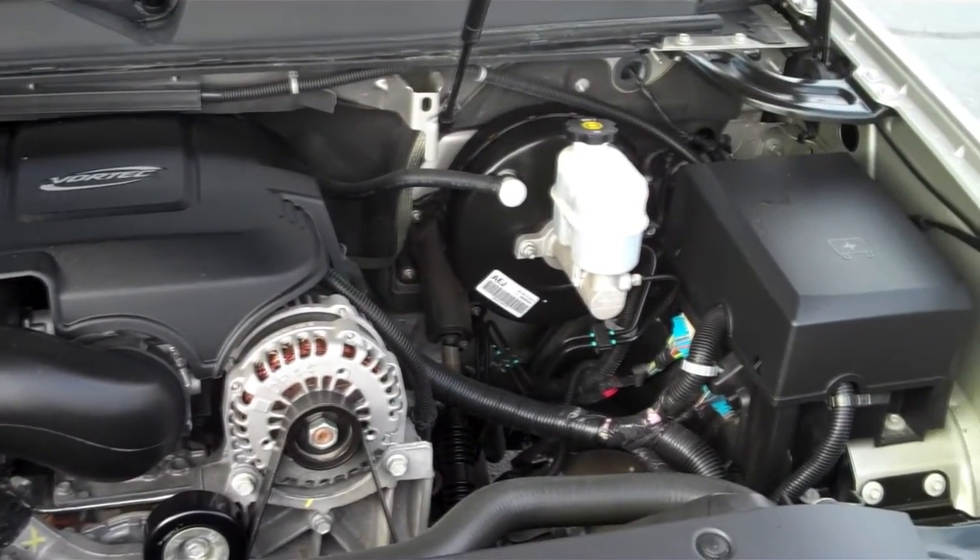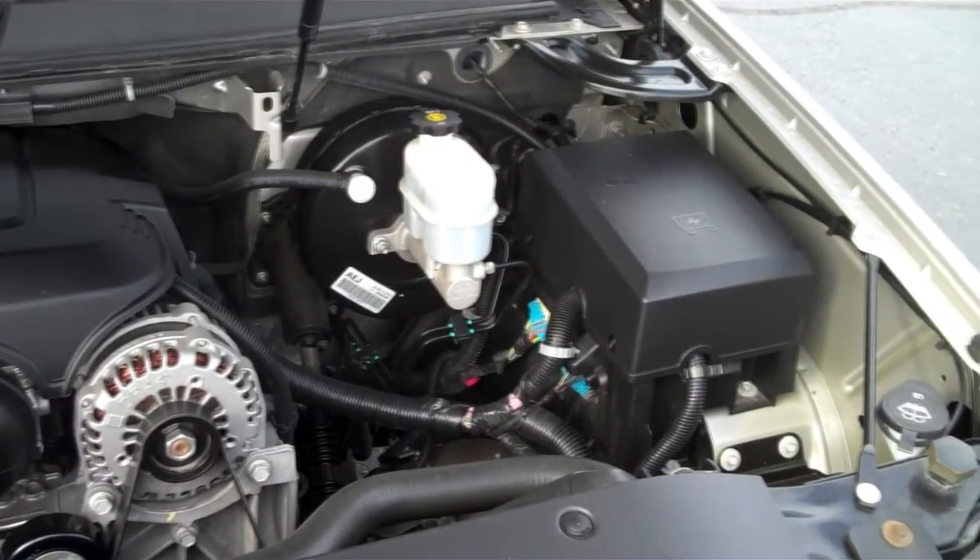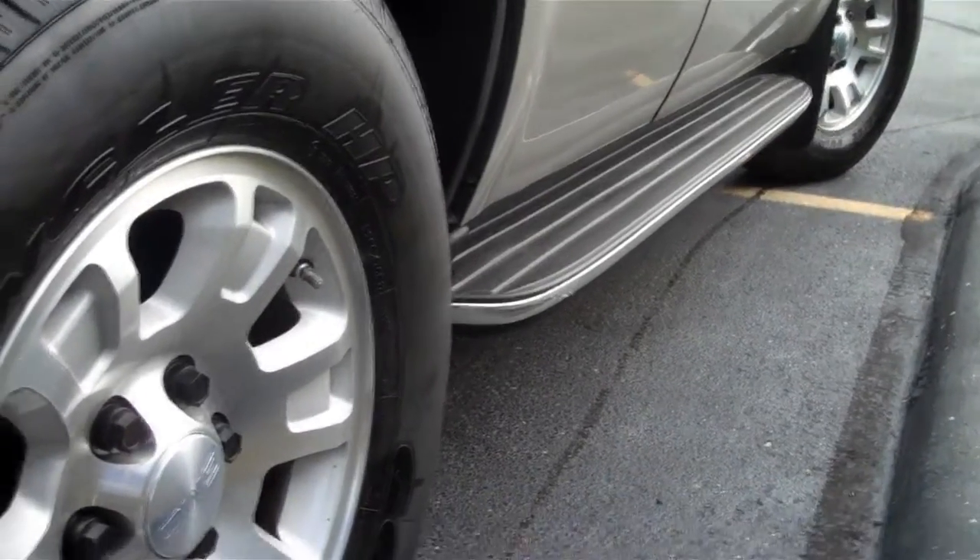That's due to the 320 horsepower V8 engine that lives under the hood. The 5.3 liter comes with GM's active fuel management system, so when you don't need all eight power-pumping cylinders, you can get by using only the fuel-efficient four.